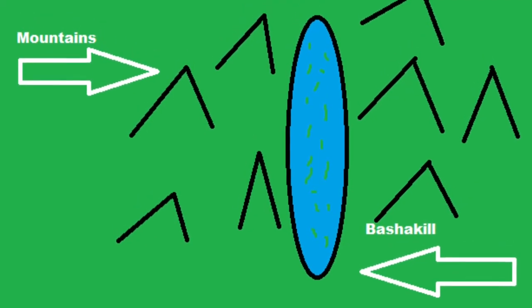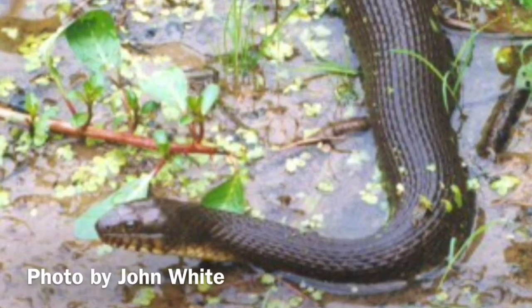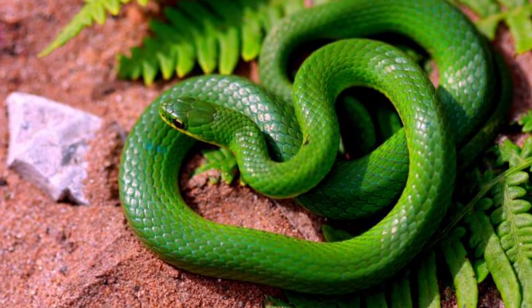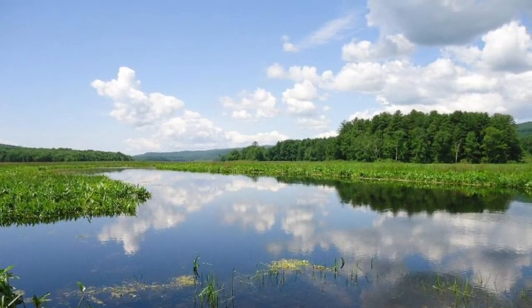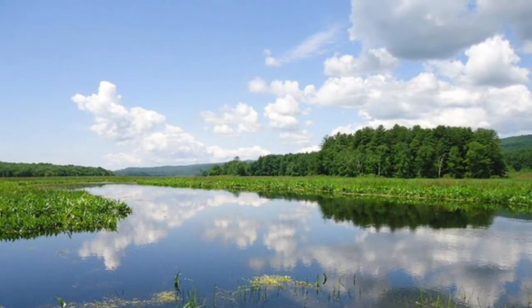First of all, the Bashkill is basically a huge swamp that is surrounded by mountains. The northern water snake, the eastern ribbon snake, and the smooth green snake specifically target permanent bodies of water with lots of vegetation around it as their home, while the northern water snake can also be found around bodies of water that are seasonal.